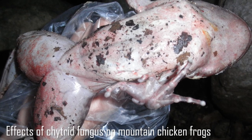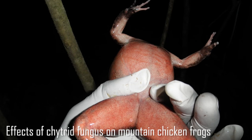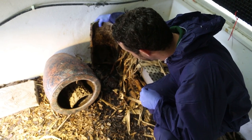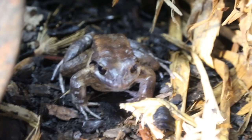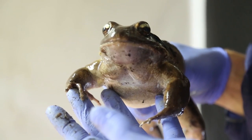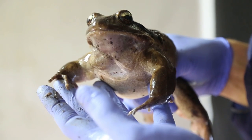The mountain chicken is particularly susceptible to the disease, so it was decided that they needed an ex situ rescue population. The government wasn't able to alert us that the disease had hit, and the teams at Durrell and ZSL were able to collect a population from which to breed this captive safety net population, from which we've bred biosecure individuals that we can release back into the wild.